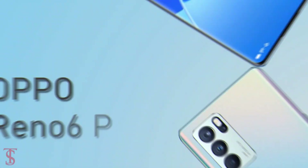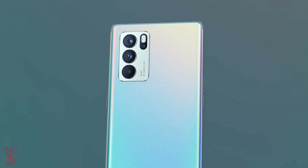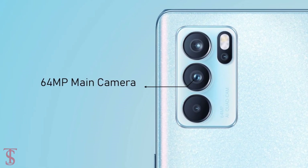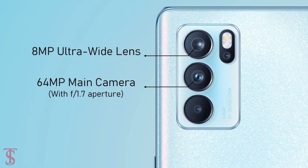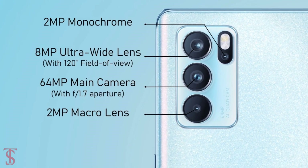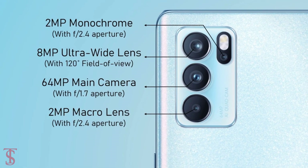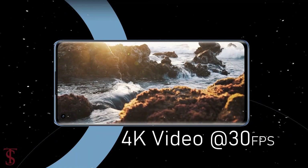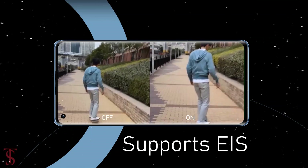In terms of camera, the Reno6 Pro supports a quad-camera setup on the rear in a rectangular module at the top left corner. This includes a 64MP main camera with f/1.7 aperture, an 8MP ultra-wide-angle lens with a 120-degree field of view, a 2MP macro sensor, and a 2MP monochrome sensor with f/2.4 aperture. The rear camera can shoot 4K video at 30fps and supports electronic image stabilization.